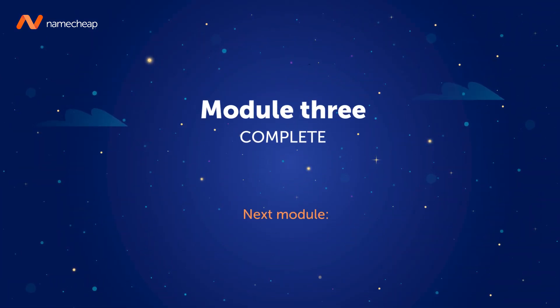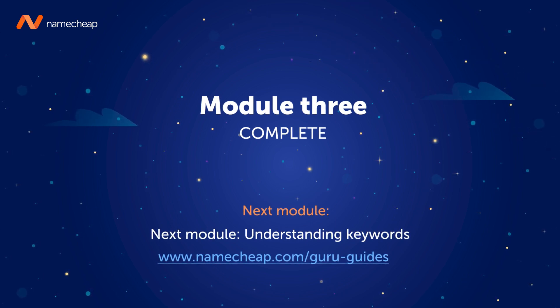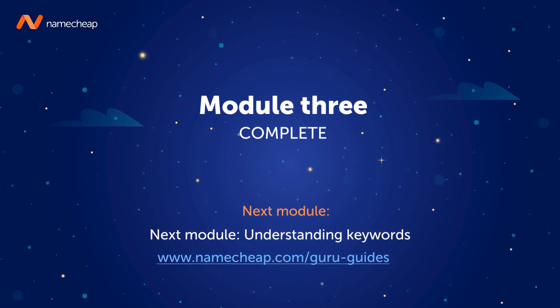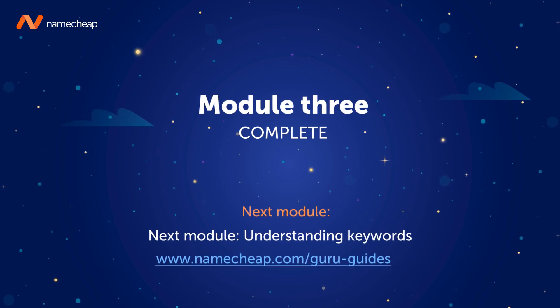Congratulations, you've come to the end of this module. You're now ready to move on and complete the next section in this free SEO Made Easy course from Namecheap.